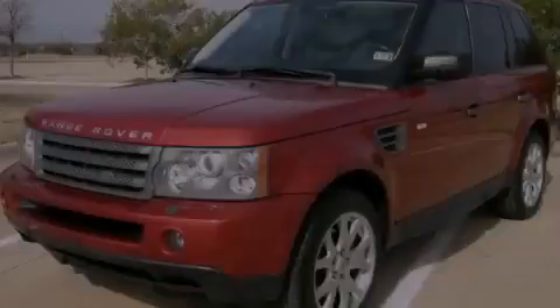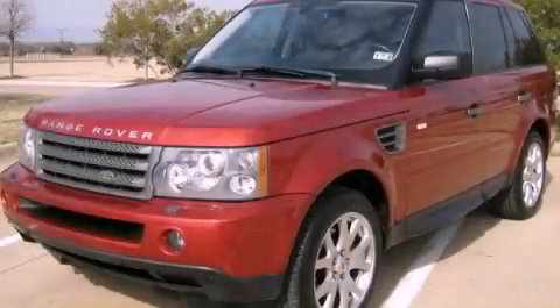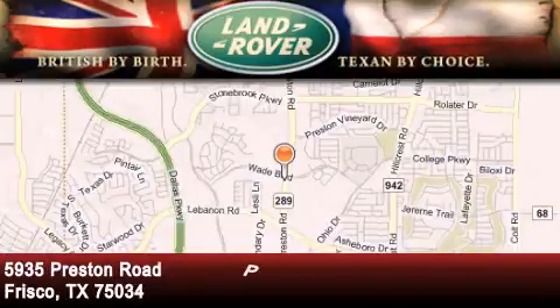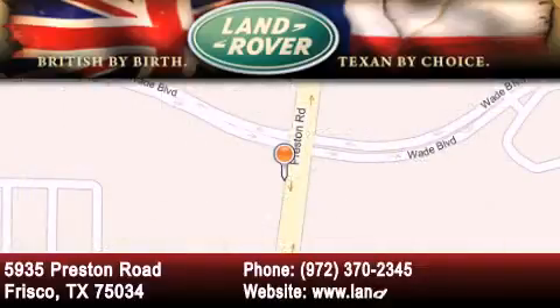Stop by today and test drive this vehicle for yourself. Welcome to Land Rover Frisco, an adventurous and truly unique driving experience. At Land Rover Frisco, we are British by birth and Texan by choice. Come in today.